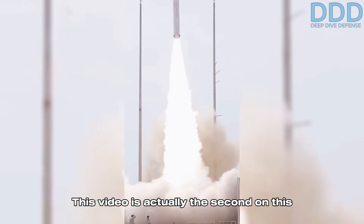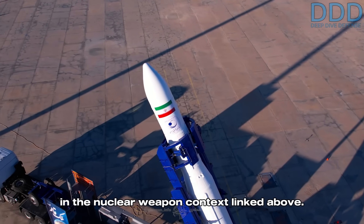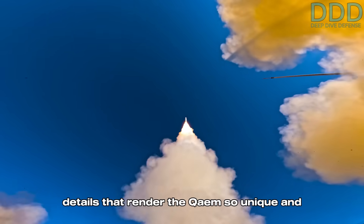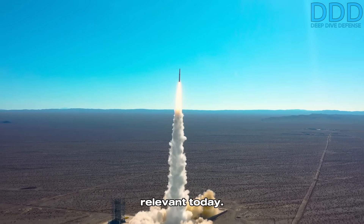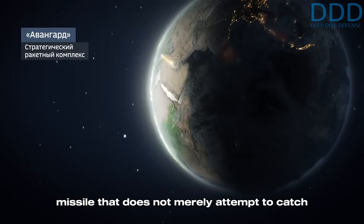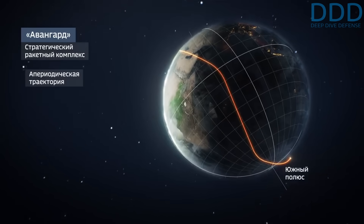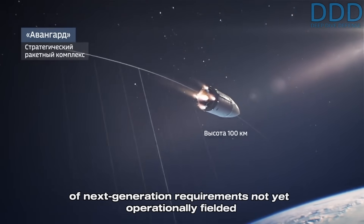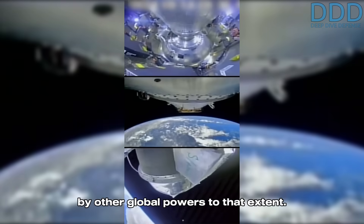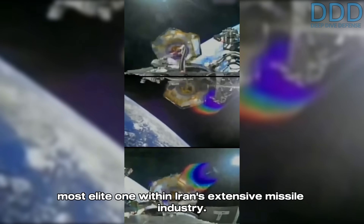This video is the second on this channel concerning this missile, with the first one in the nuclear weapon context linked above. This time we will examine the numerous details that render the Qaem so unique and relevant today. The Qaem might be the first advanced Iranian missile that does not merely attempt to catch up to cutting-edge technologies developed by the five main nuclear superpowers. Instead, it was created based on a set of next-generation requirements not yet operationally fielded by other global powers to that extent.